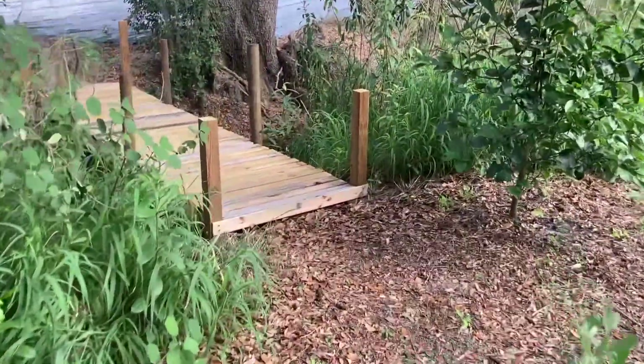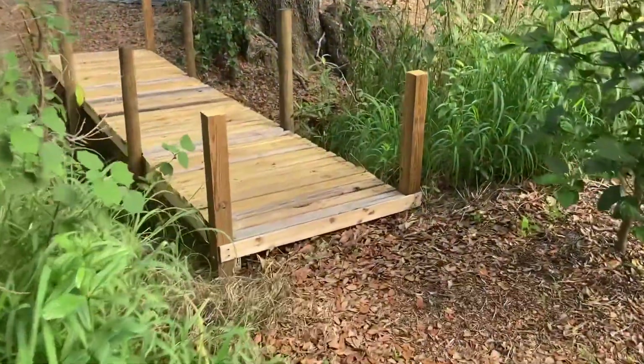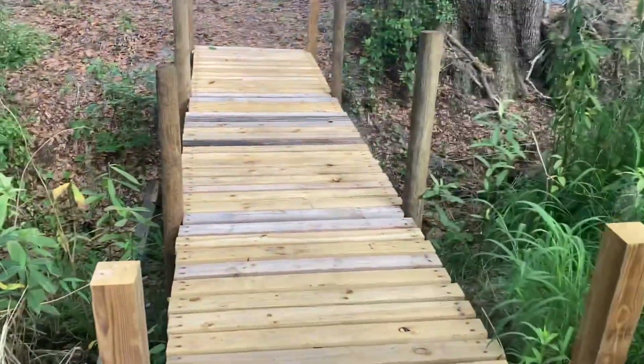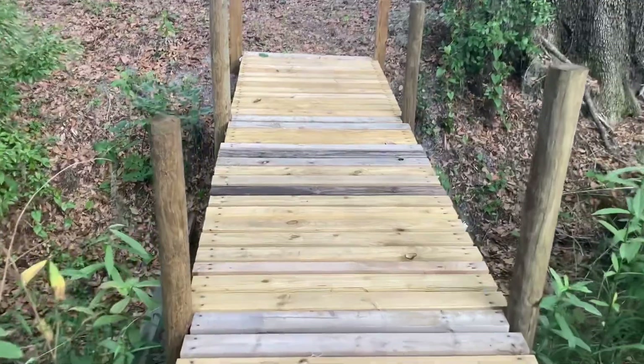Hey guys, it's Bill with Rutherfords Abbey Place. Today I want to share my vision for my backyard nursery. Thanks for coming along on the journey.